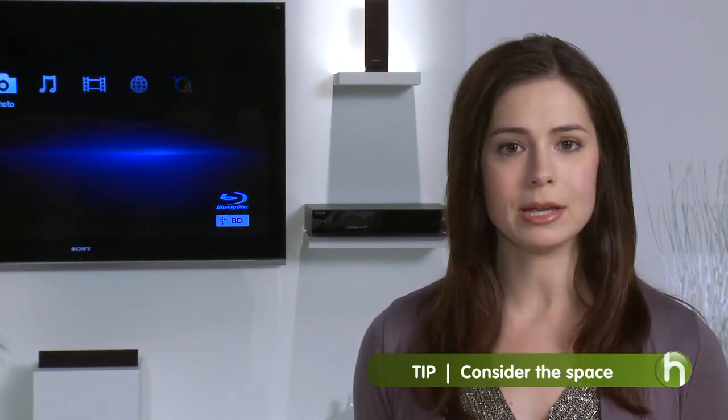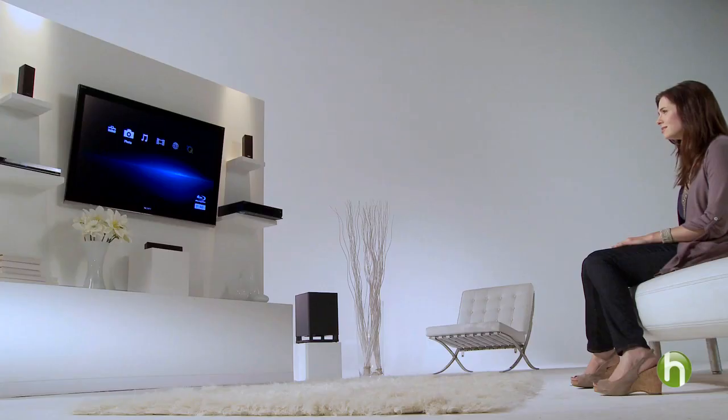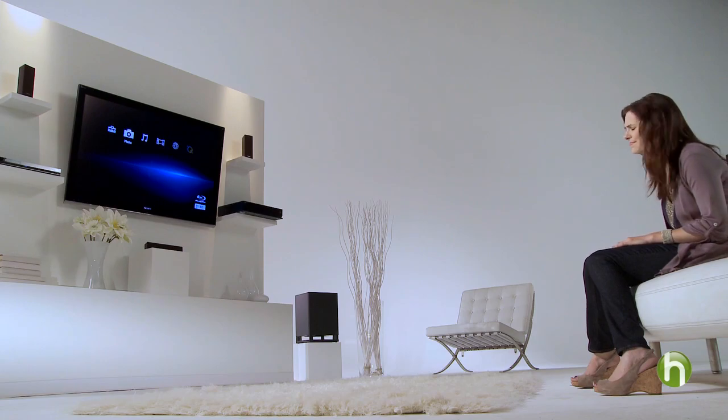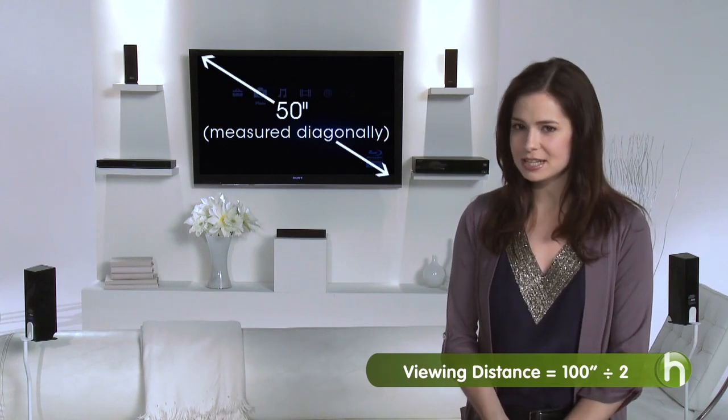First things first, you need to consider the room where you're going to put your HDTV. Is it a big room? Is it a small bedroom? Something in between? You don't want your face pressed up against a huge screen in a small room, or to be straining to see a too-small screen from a couch ten feet away. To figure this out, measure the distance from your couch to your TV and divide by two. This will give you a good idea of the screen size that will work for your space.